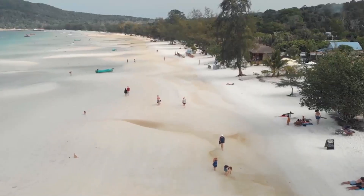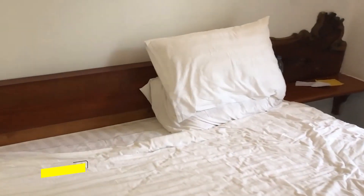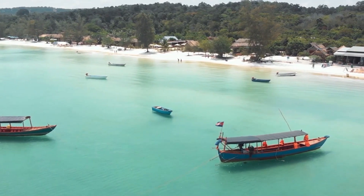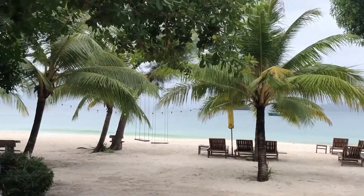Koh Rong, Cambodia. Koh Rong offers a perfect escape for budget-conscious travelers seeking the tropical paradise experience. The island provides a variety of affordable beachfront accommodations from around $20 to $50 per night. Staying in one of the beach bungalows allows you to wake up to the sound of the waves and enjoy the stunning views.